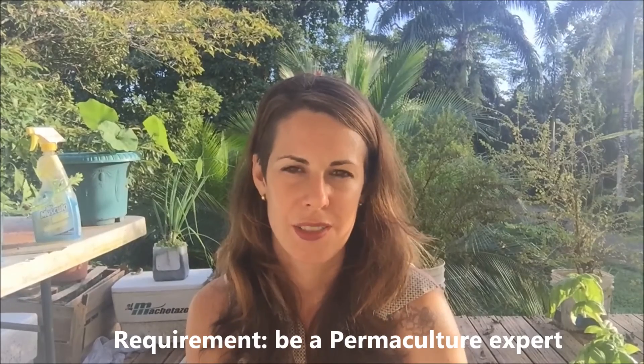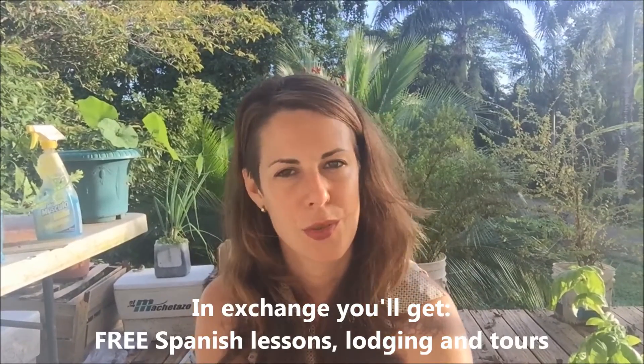Alright guys, I hope you liked this video. We are currently looking for long-term volunteers — one month or more — to help us with this project. The only requirement is that you need to have expertise in permaculture. We want you to teach us how to improve; this is not a project to learn about permaculture — this is you improving our project. We're looking for experts in the field, and in exchange we'll give you free Spanish lessons, lodging, and tours.